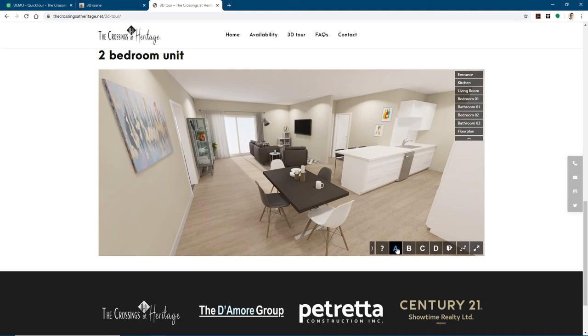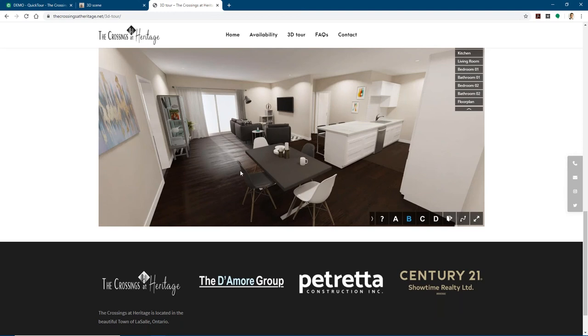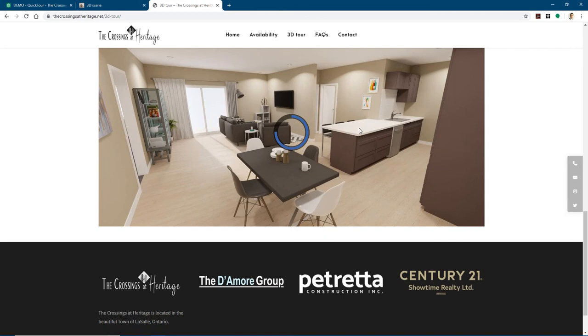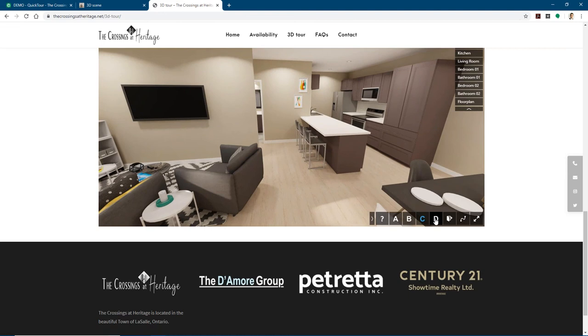For this particular client — a condominium complex — they wanted to show the options of various material packages. We're able to show four different packages based upon the client's input of the various materials. We can also do change of materials on a per-material basis — a la carte, select the countertops, the cabinets, the flooring, things like that, based upon the project's needs. That's a very flexible option.